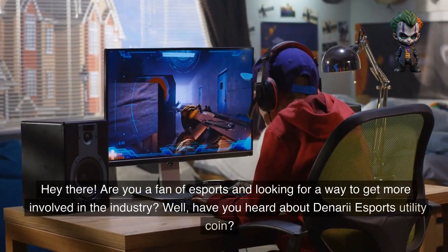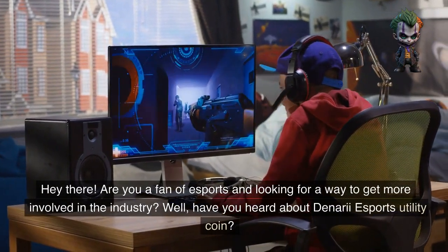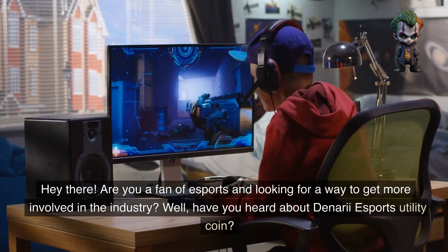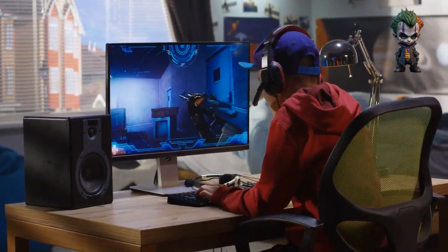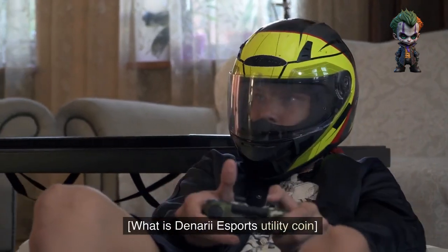Hey there, are you a fan of esports and looking for a way to get more involved in the industry? Well, have you heard about Denari Esports Utility Coin? What is Denari Esports Utility Coin?